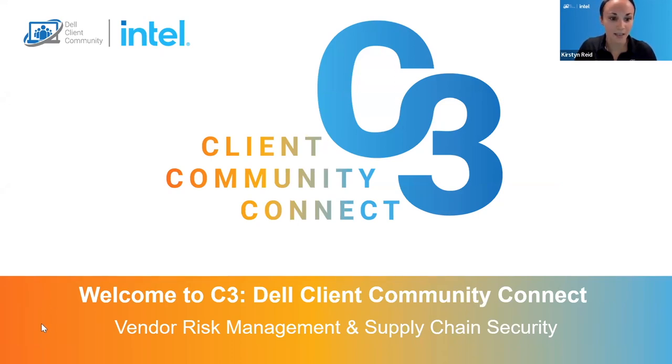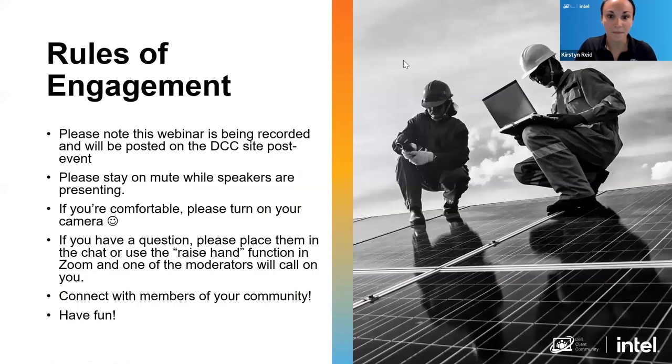Before we get started, let's kick off with some housekeeping. Remember that you should stay muted while presenters are speaking. If you would like to ask a question, you can utilize the chat or the raise hand function, and I will unmute you so you can ask your question live. If you're comfortable, turn on your camera — this is a great way to engage virtually and connect with members of your community as well as speakers from Dell Technologies. Our webinar is being recorded and you'll have access to it post-event within the media library of the Dell Client Community website.